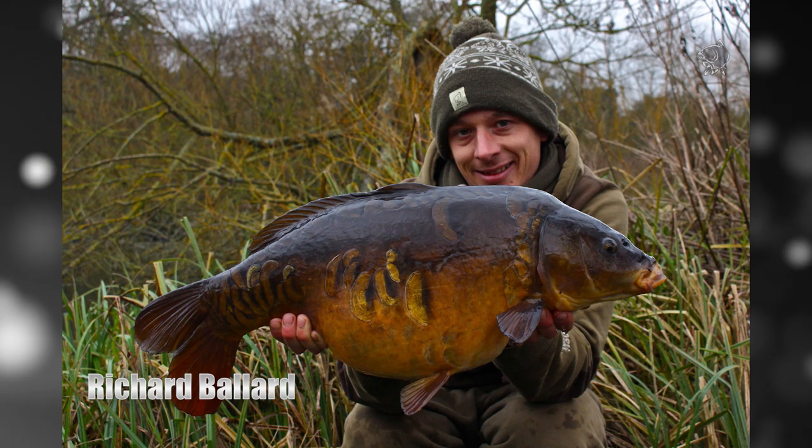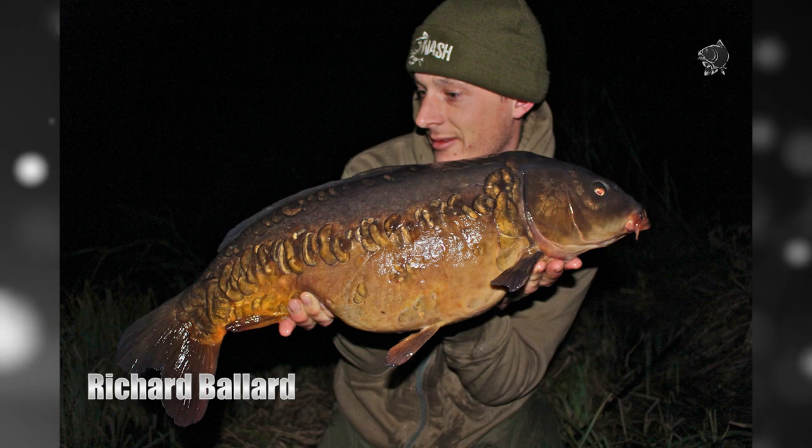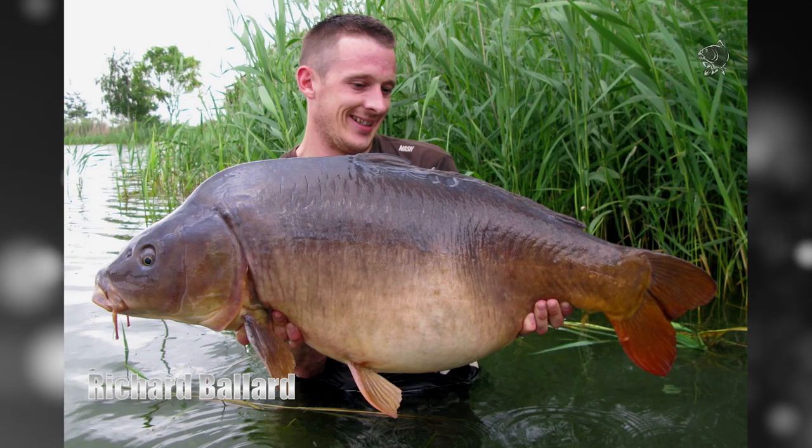He has also enjoyed success on the squid on a variety of waters back in the UK, bagging some beautiful river carp on the purple and topped off by a 39 pound leather on the Monster Squid Red.